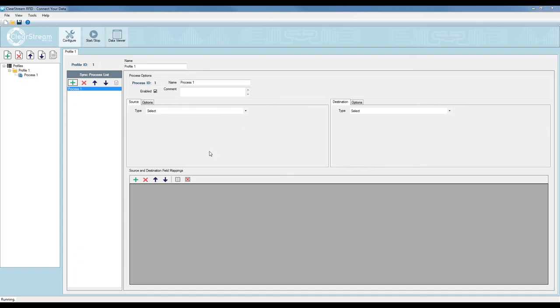ClearStream is available for a free trial at clearstreamrfid.com — go to the download page and download in trial mode. The trial simply restricts you to 30 days but you can use all the features I'll show today. After downloading and installing, you'll be presented with the configuration screen. The concept: you have a source of tag data on the left and a destination on the right where you want to send that data. The source is typically a fixed RFID reader; the destination is wherever you want the tag data captured every time it's read.